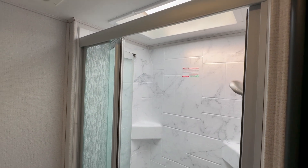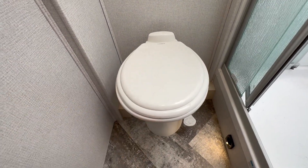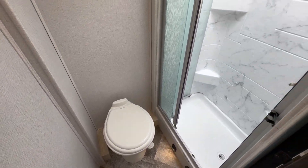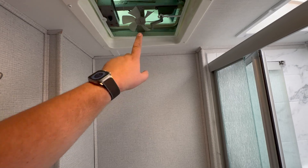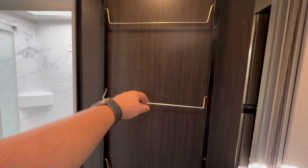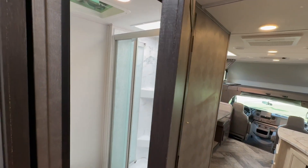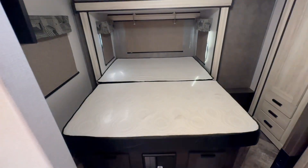It's a walk-in shower — I'm six-one and I fit in here no problem. I'd argue somebody six-four or six-five could fit in this bathroom with that skylight up top. This is a porcelain toilet with a foot flush made by Dometic — a little bit of an upgrade over the cheap plastic ones you'll see in a lot of other campers. There's a spot for your towels and a ventilation fan in here to get all the steam out.